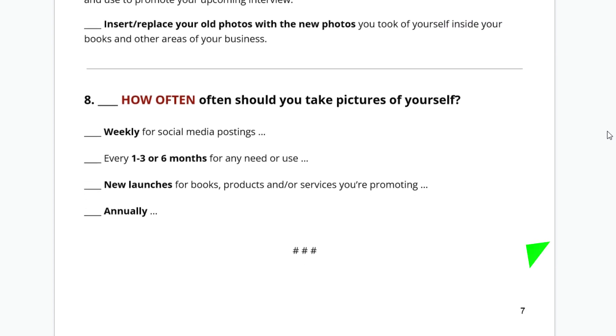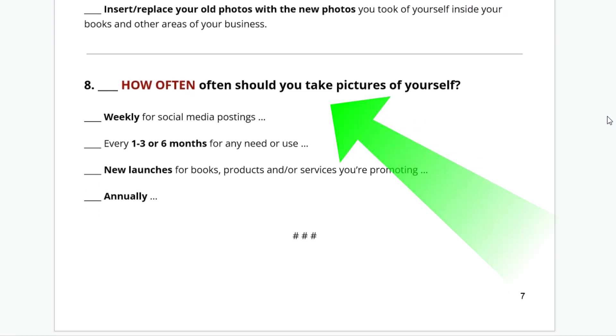How often should you take pictures of yourself? Weekly for social media postings. Every one to three or six months for any need or use. New launches for new books, products, and services you're promoting. And then annually — take pictures of yourself at least once a year or every couple of years. Make sure you're not using a photograph that's 10, 15, or 20 years old.